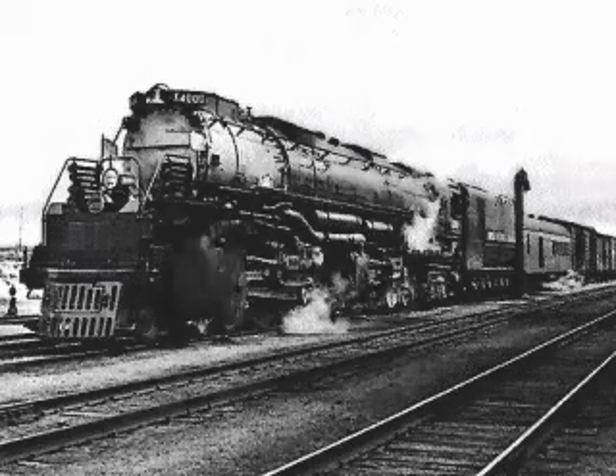An example of the largest type of steam engine is the mallet. It has 12 driving wheels.